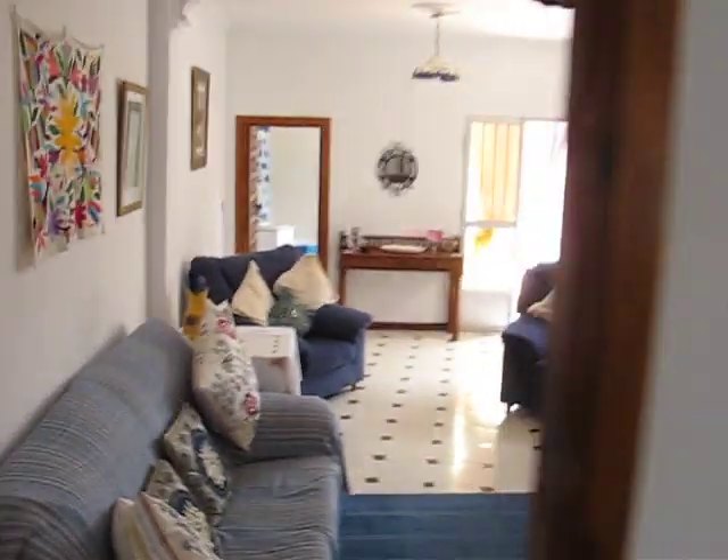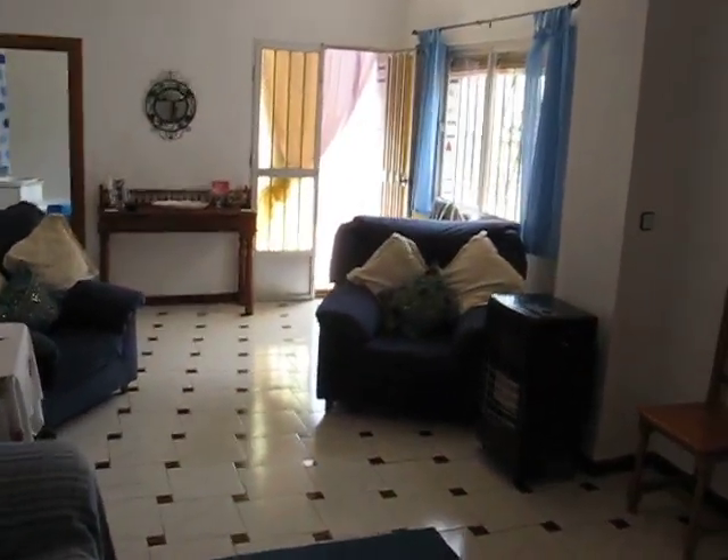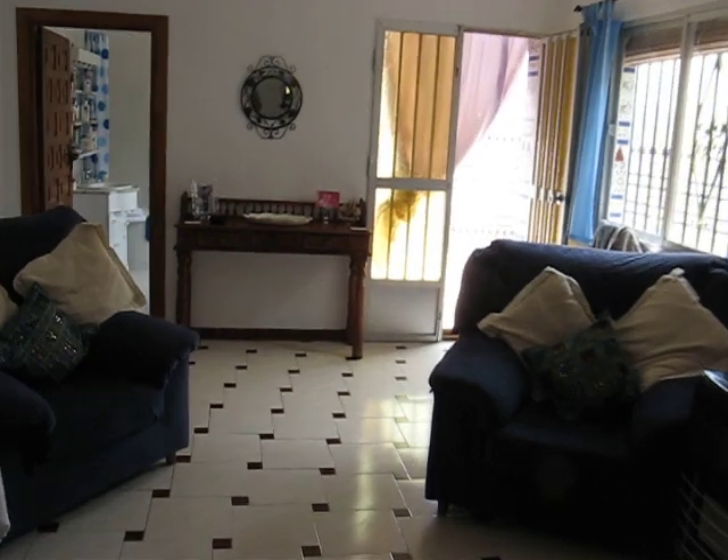We are going through now into the main living area, which is quite large and sunny, as you can see.